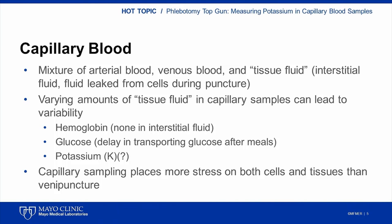While concentrations of most chemical analytes are identical or very similar between arterial and venous blood, it is the tissue fluid that can vary dramatically in the concentration of various analytes we measure in the laboratory. To make matters more complicated, each capillary puncture will have a different amount of tissue fluid collected. For example, there is no hemoglobin in interstitial fluid, so variable amounts of interstitial fluid will cause variability in capillary hemoglobin measurement. After meals, interstitial fluid glucose concentration changes more slowly than venous or arterial glucose, complicating interpretation of capillary glucose in the non-fasting state.